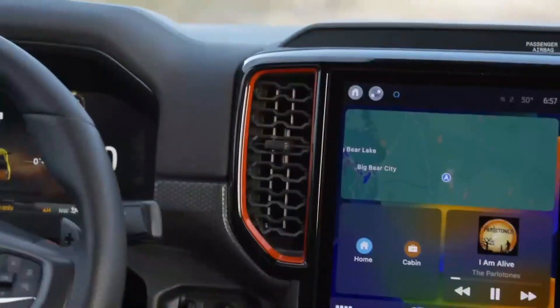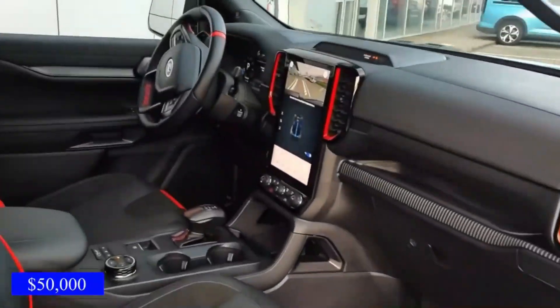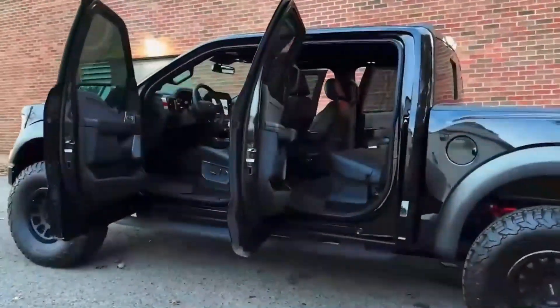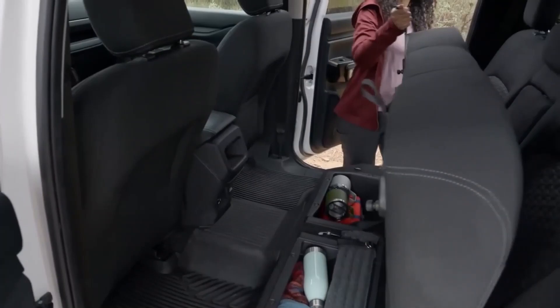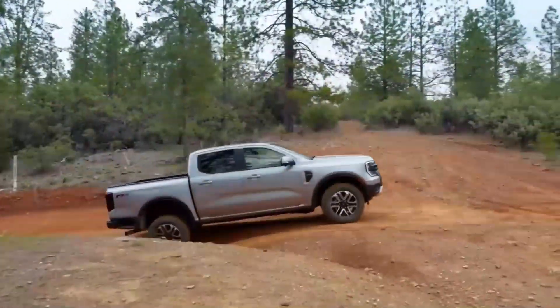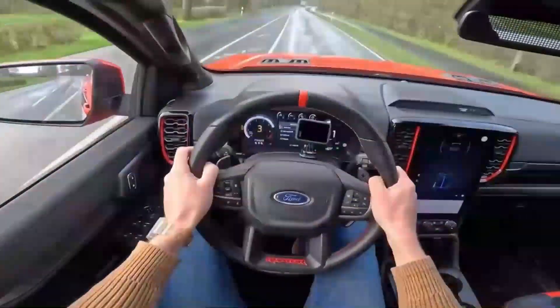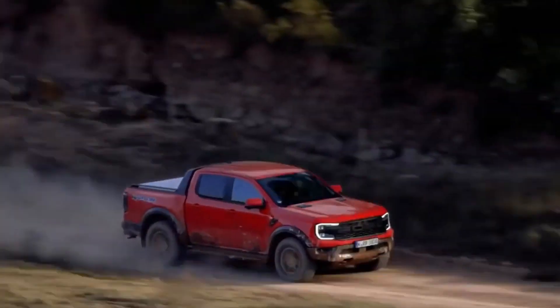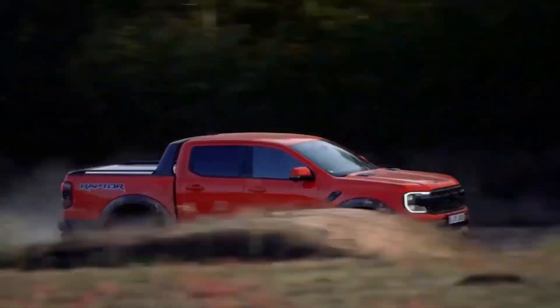The F-150 Raptor's interior is not just about comfort — it's also highly functional with intelligent storage solutions and convenient amenities that cater to your active lifestyle. Whether you're embarking on an off-road adventure or running daily errands, the F-150 Raptor's interior offers a sanctuary where you can relax and enjoy the ride.